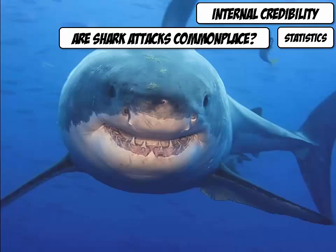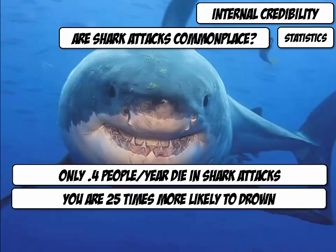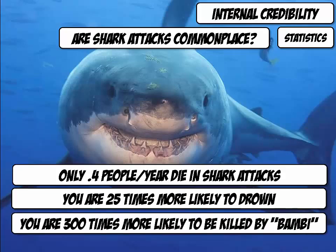How common do you think shark attacks are? Are you concerned about a shark attack when you venture into the ocean? Here are some of the facts: less than half a person dies in a shark attack on an annual basis, so on average only one person dies of a shark attack in more than two years. You are actually 25 times more likely to drown, and 300 times more likely to get killed in an automotive collision with deer.